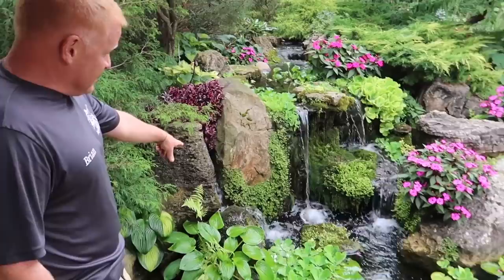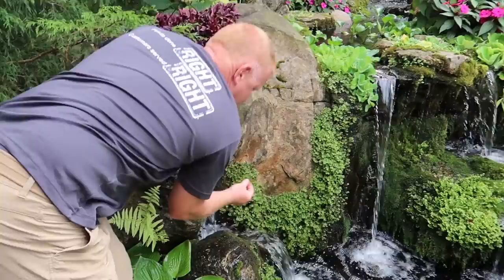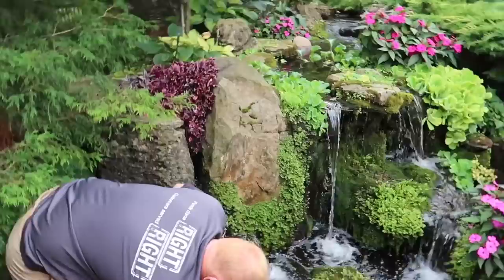I wanted to talk a little bit about this falls right here. It's a different kind of moss that has grown on there — I didn't plant that. Mother nature decided one day that this plant should show up, and I believe it's called lungwort, and it just spreads and spreads. It was never over here — it was actually over on a waterfall over there, but then slowly started showing up here. If you look at it, it's almost like a little cabbage. It really grows wherever it's damp, and it's kind of attaching to the different stuff.